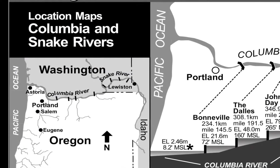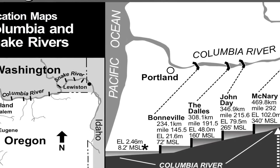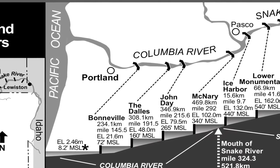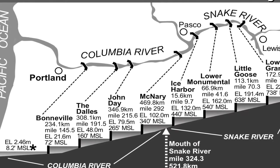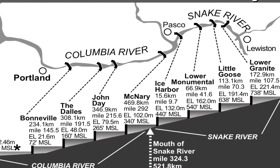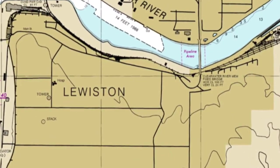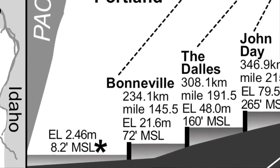By navigating a series of locks, you can travel east all the way to Idaho on the Columbia and Snake Rivers. Starting at the Bonneville Dam east of Portland, each set of locks increases the elevation of the water from 8 feet above mean sea level all the way to over 700 feet by the time you reach Lewiston, Idaho. This video will focus on the first set of locks, known as the Bonneville Locks.